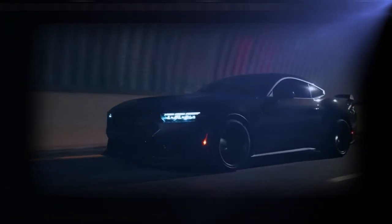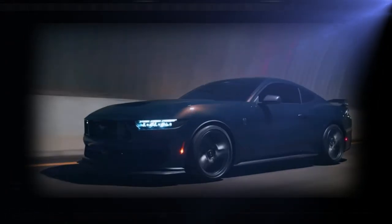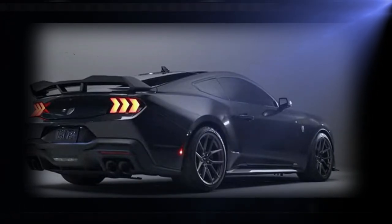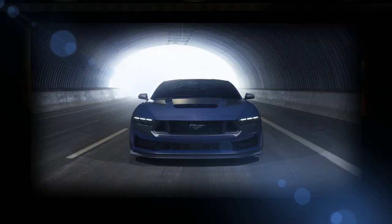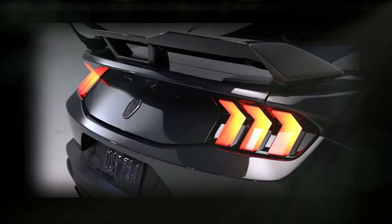Welcome to the Car Release TV channel. The Dark Horse is a completely new breed of Mustang with no genetic ties to earlier variants. The Dark Horse is based on the new seventh generation V8-powered Ford Mustang GT, but it has more wicked out-of-the-box performance features and special track-focused upgrades, making it a racing machine.